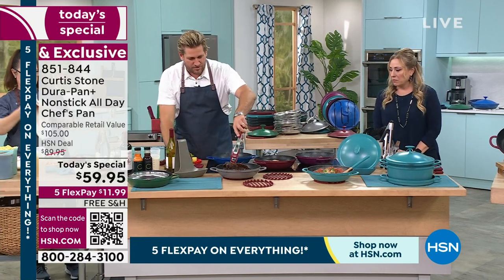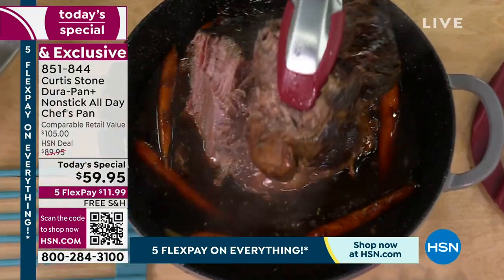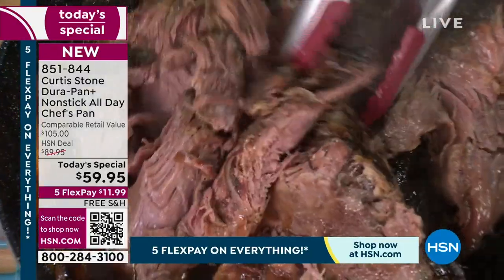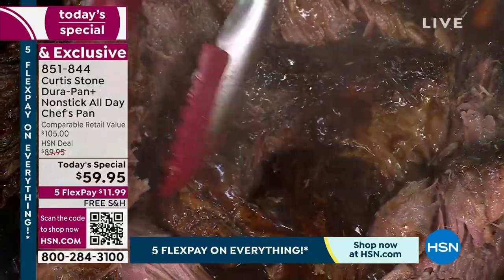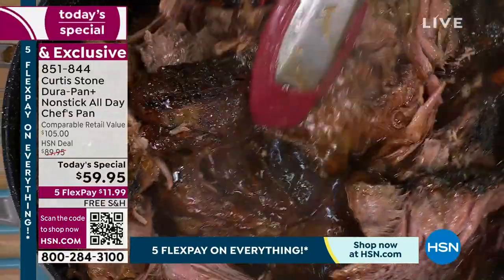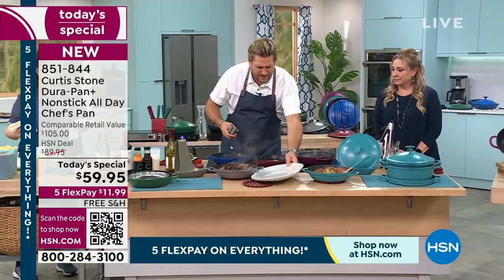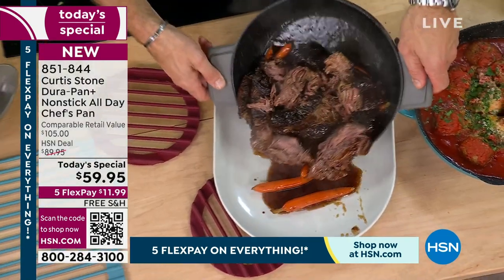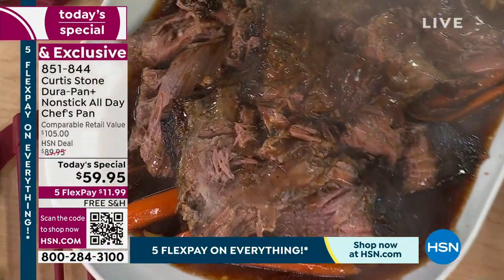This just came out of the oven. I want to talk about the capacity — look at this beef. It literally just falls apart with my tongs — so, so tender because of the braising dots showering it. There's a reason we've sold five million pieces of DuraPan — it works so well. I'm actually going to pour this out so you can see the capacity: just a hair under three quarts. Look at the size of that beautiful braise.